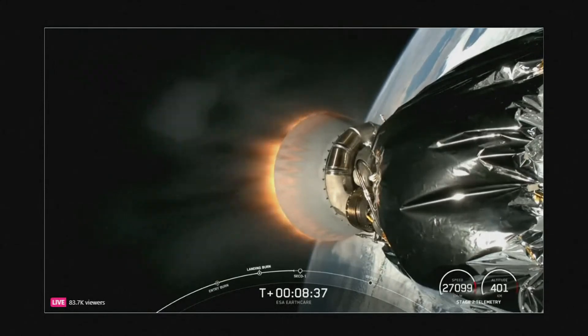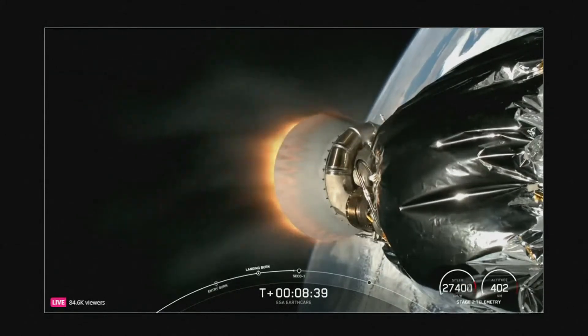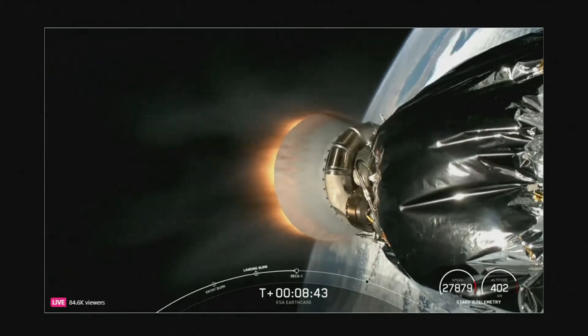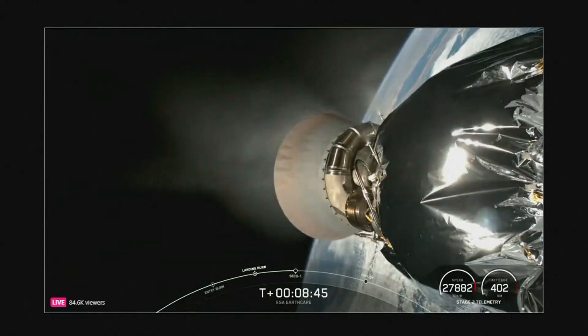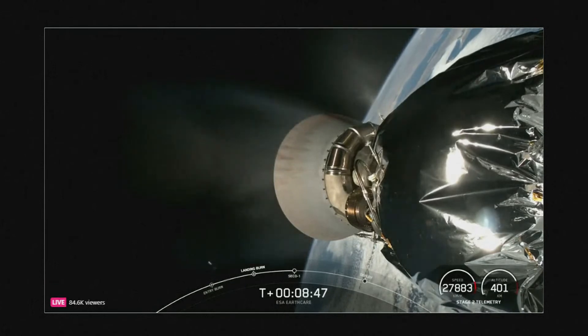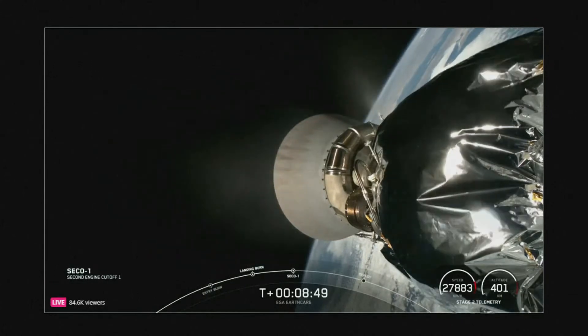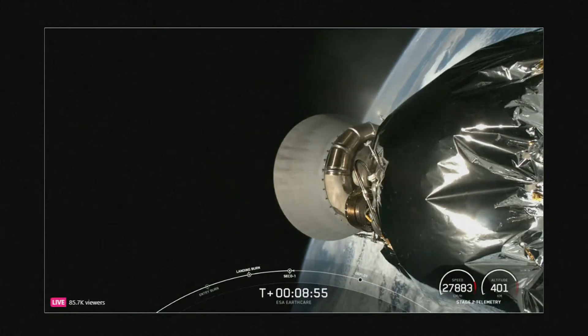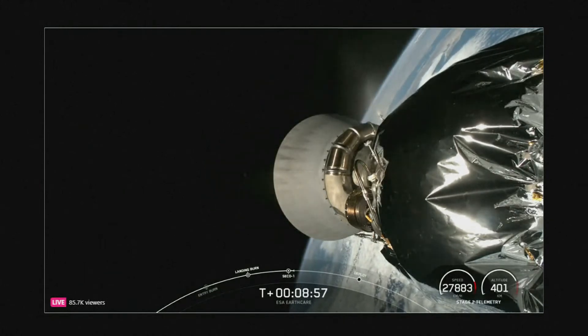Coming up next, we'll hear a call-out for SECO-1, or Second Engine Cut-Off 1, on the Falcon 9 second stage currently on your screen. MVAC shutdown. And there's that call-out for MVAC shutdown on the second stage. We're now waiting for confirmation of Nominal Orbital Insertion. Nominal Orbital Insertion. And there's that call-out.